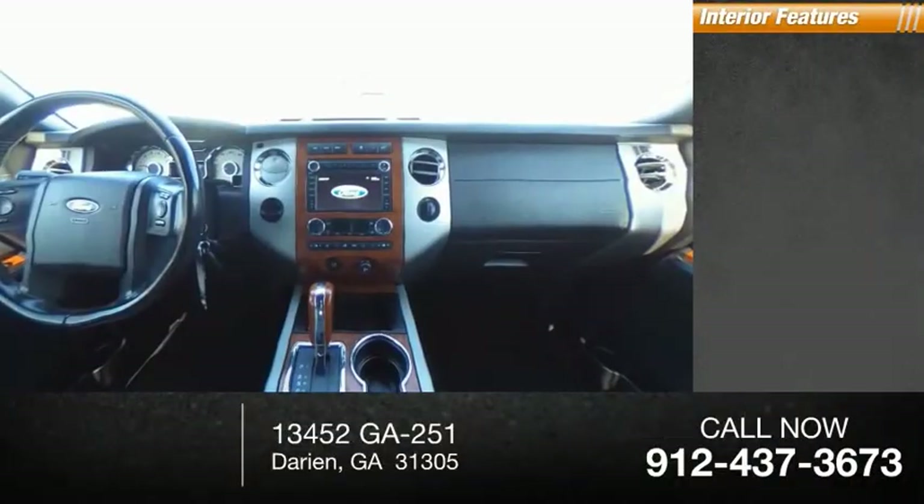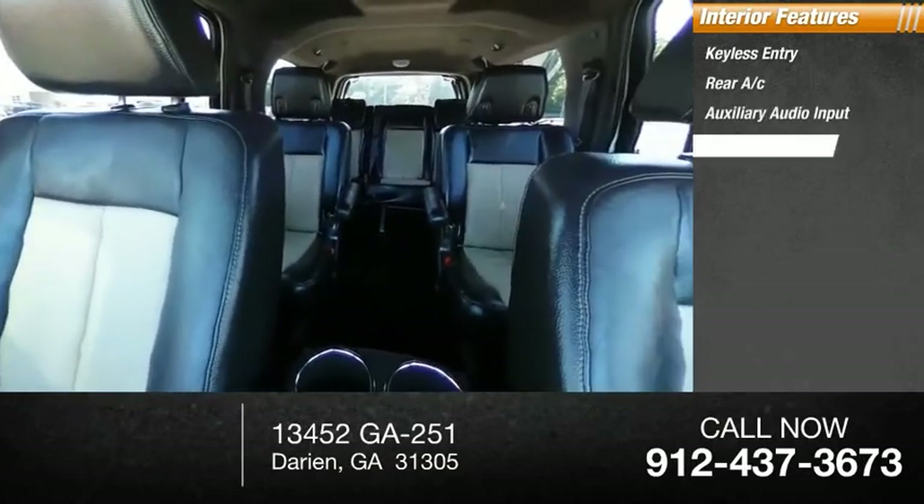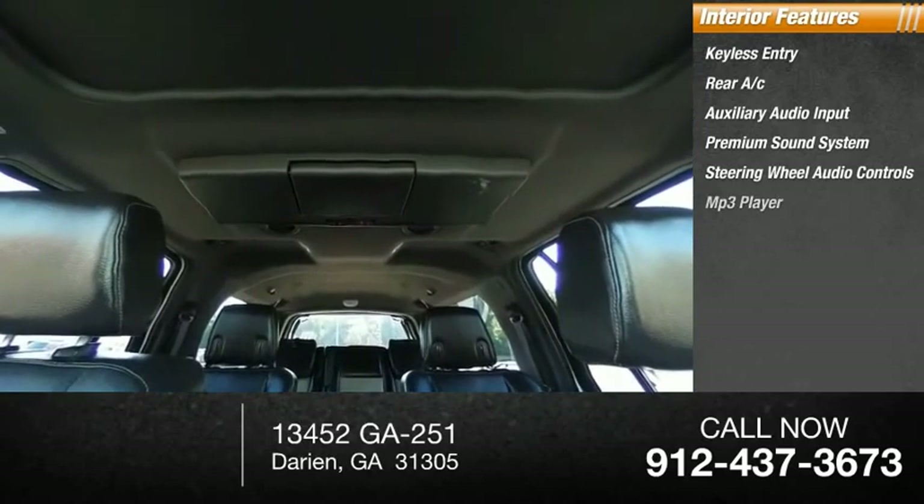Inside you'll find keyless entry, rear AC, auxiliary audio input, premium sound system, steering wheel audio controls, and MP3 player.